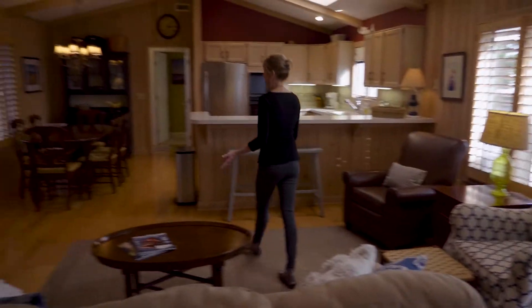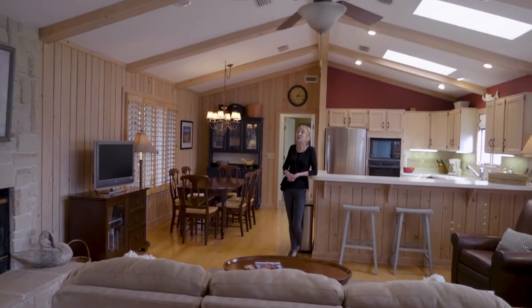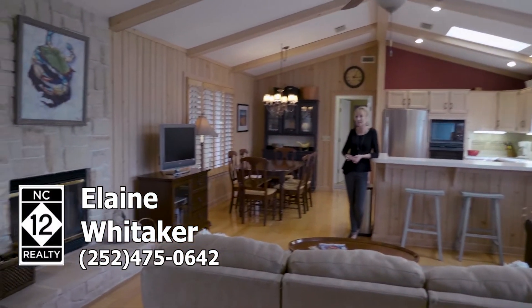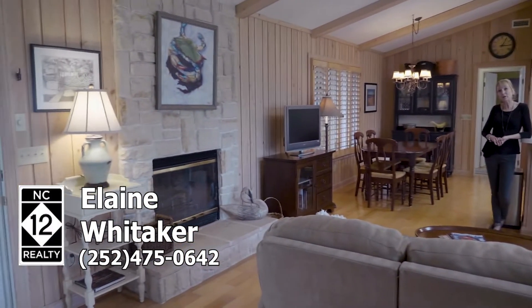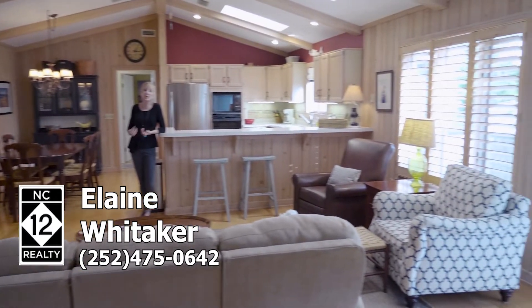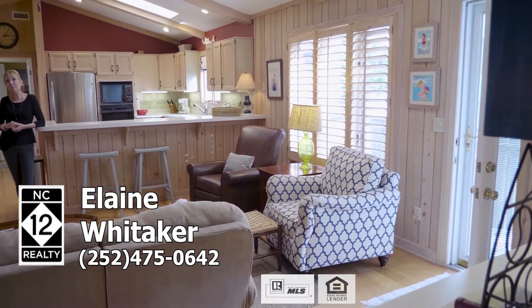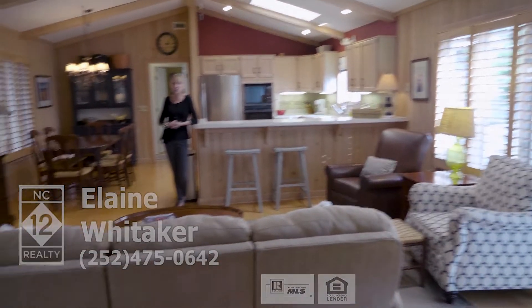Well, this place can easily be yours. It has an asking price of only $310,000. My name is Elaine Whittaker. I'm an associate broker with NC12 Realty in Buxton, and I would just love to have a conversation with you about what you can do to make this phenomenal beach cottage yours.